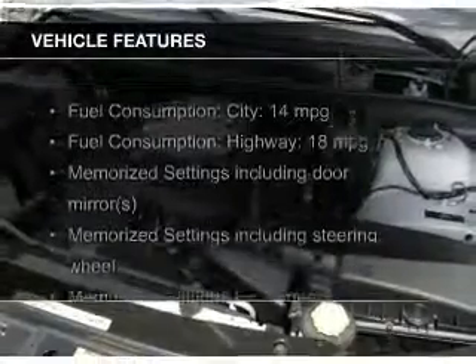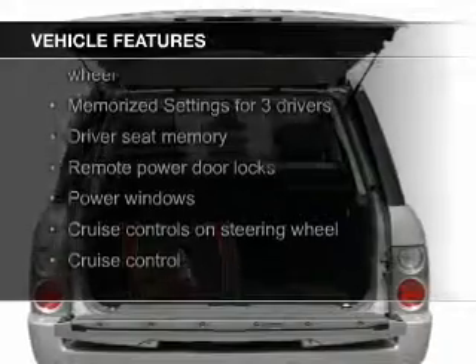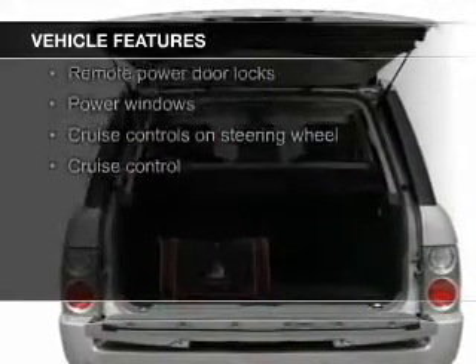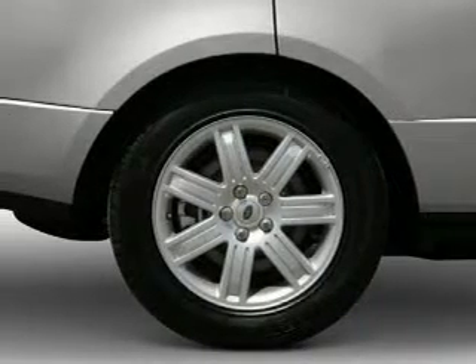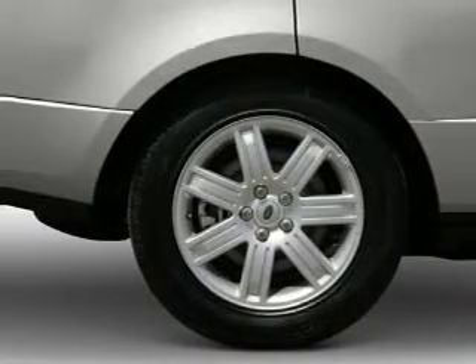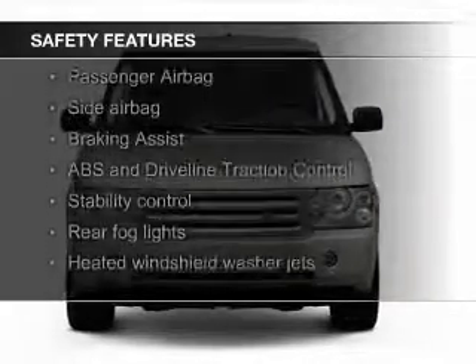The features include a power sunroof, leather seats, Bluetooth connectivity, steering wheel controls, memory seats, trailer hitch, a premium sound system, aluminum rims, dual temperature control, and automatic climate control.